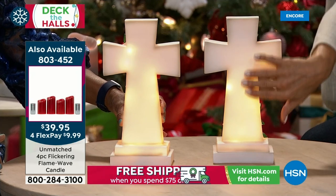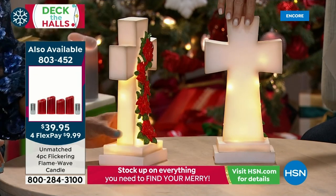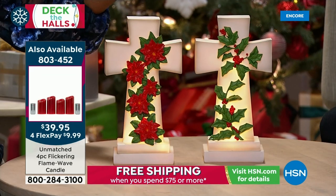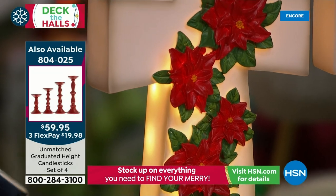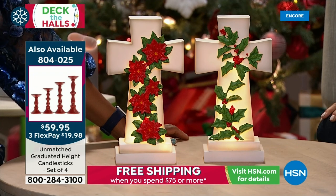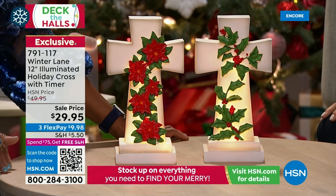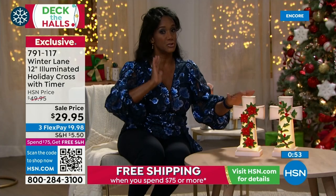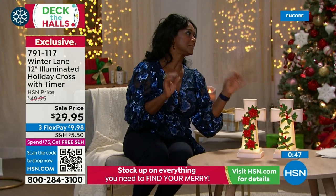I've never seen this done quite this way before — we had something similar for Easter with Easter lilies, and you fell in love with it, so it's brought back with holly and poinsettias. This is a powerful statement — very elegant and beautiful. You'll probably keep this out throughout the winter season, past Christmas. The back is equally finished — not flat or unfinished. Hand-painted, made of resin, very lightweight. Batteries are included.